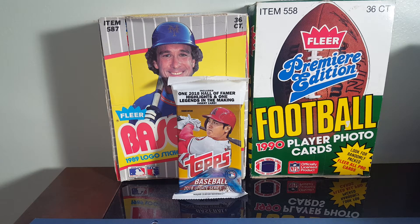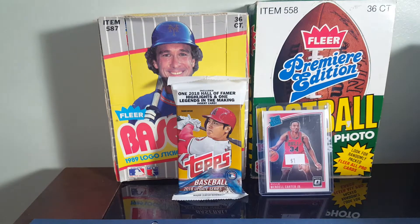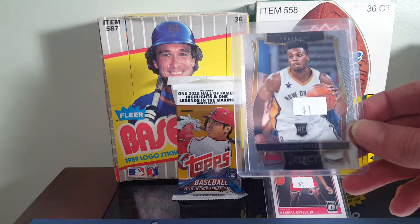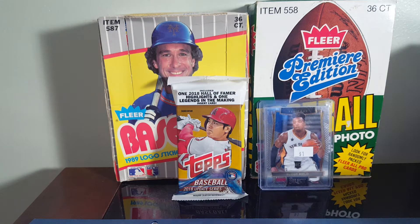Also got part of my PC that I'm putting together. Got a Wendell Carter Jr. Optic rookie. And Buddy Hield — the Select. He's actually having a decent year this year.